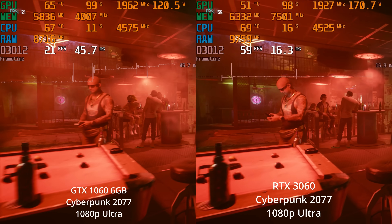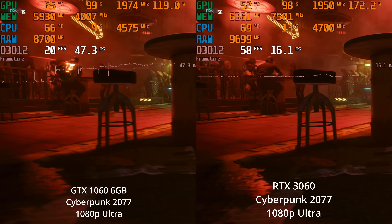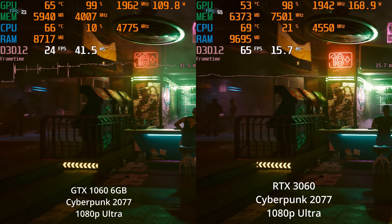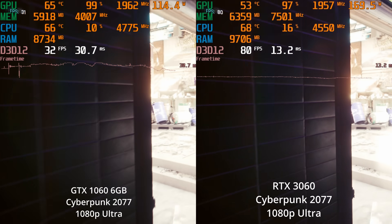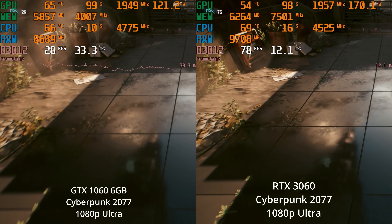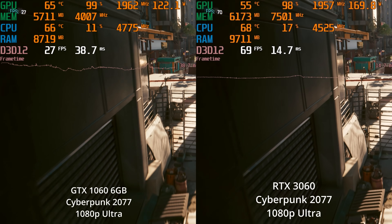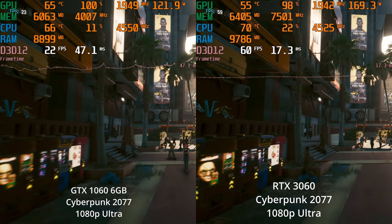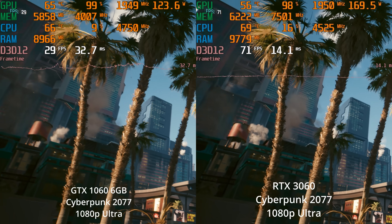Here we see both the GTX 1060 and the RTX 3060 at their maximum settings at 1080p ultra in Cyberpunk 2077, which despite being well over a year old is still one of the most demanding titles out there — even before you add ray tracing. The 3060 is able to deliver a very, very good experience at 1080p ultra, while the 1060 I would say is unplayable at the ultra settings. What I want to look at isn't just comparing these two cards at the same settings, but the actual experience you might get using them.